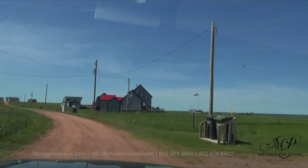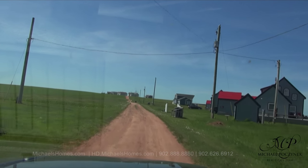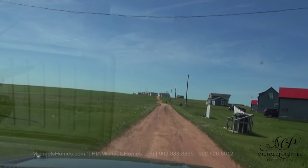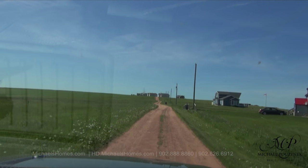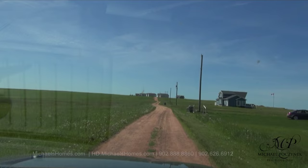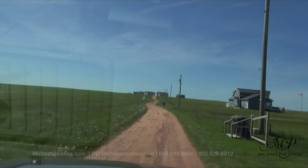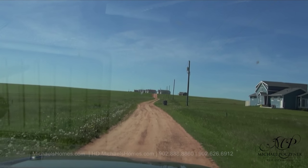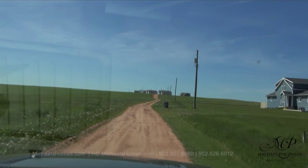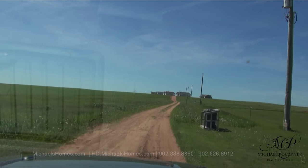Just behind me there is access to the beach. A number of these residents will have golf carts that will take them right down to the shore. Our lots are about 250 meters straight ahead here. And residents will be able to hike around to the shore — it's a kilometer and a half.